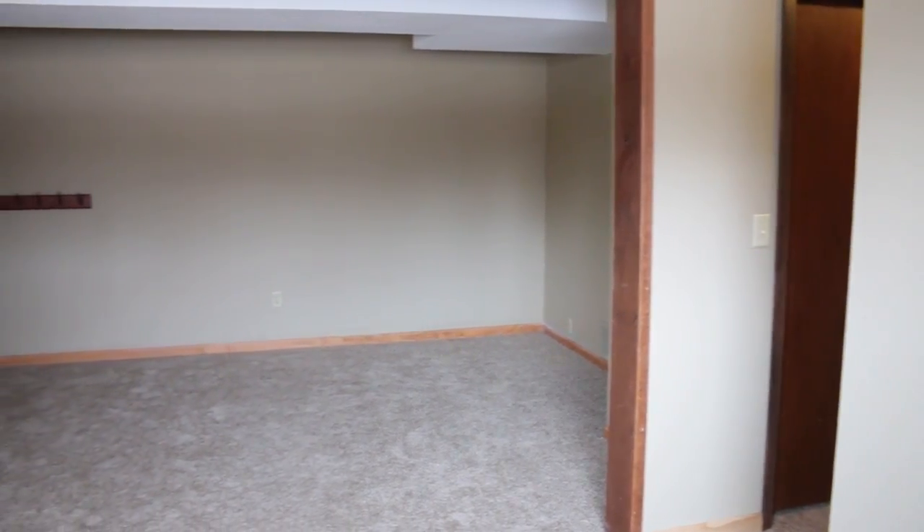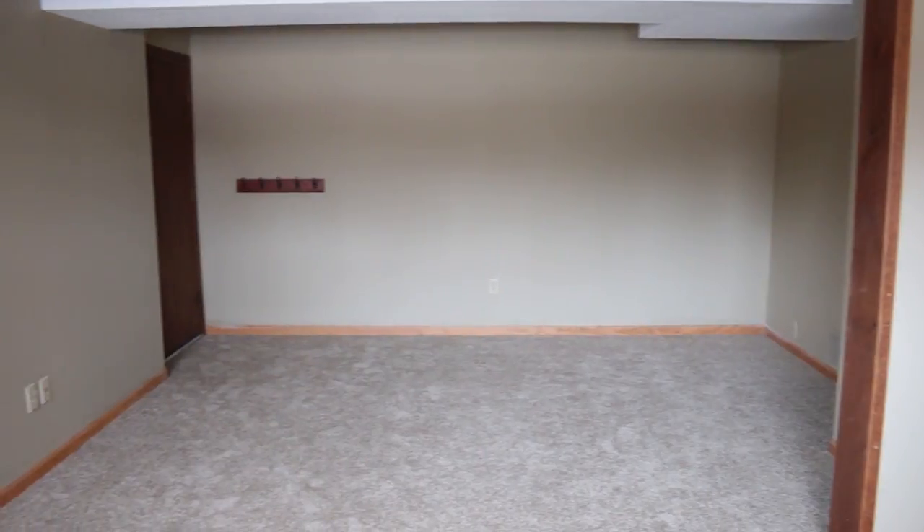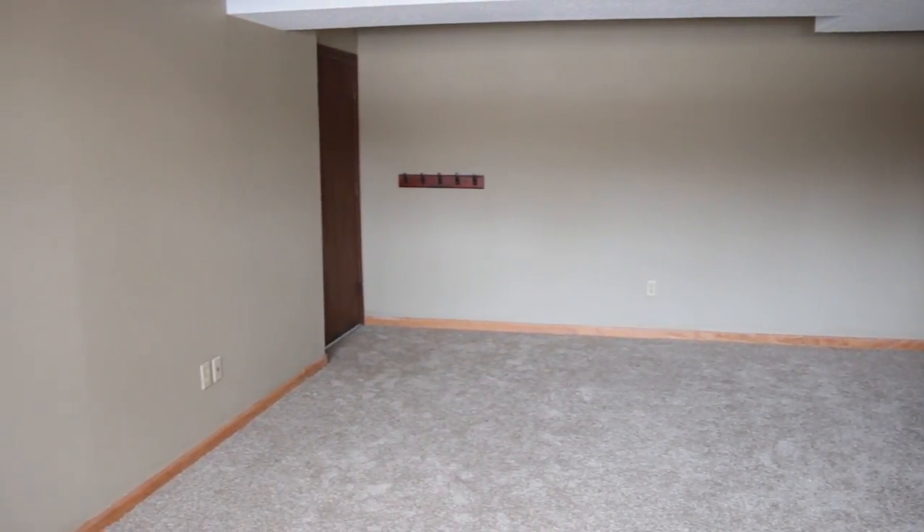Feature three is this beautiful updated family room with a walkout directly into the garage.